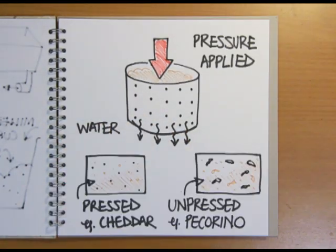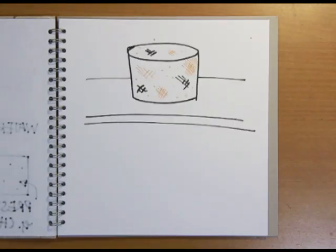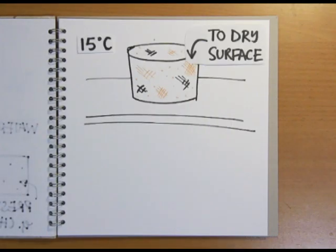If cheese isn't pressed, it'll have a more open, soft texture like the Italian cheese pecorino. After being pressed overnight, the cheese is turned out of the moulds and left until the surface dries out in a room kept at 15 degrees C.